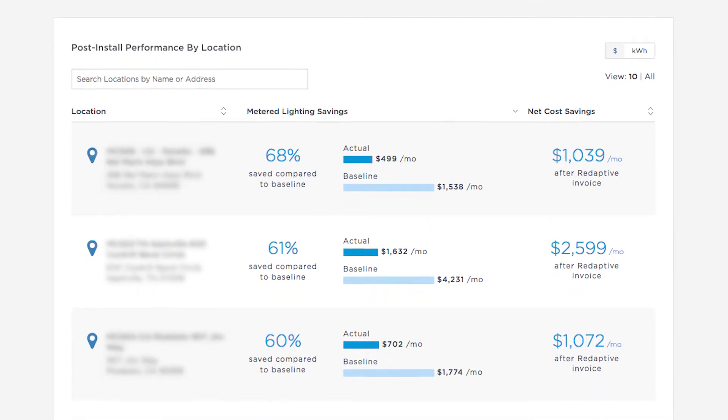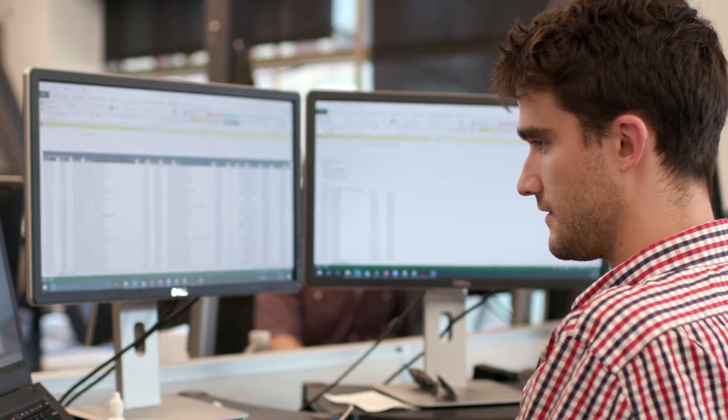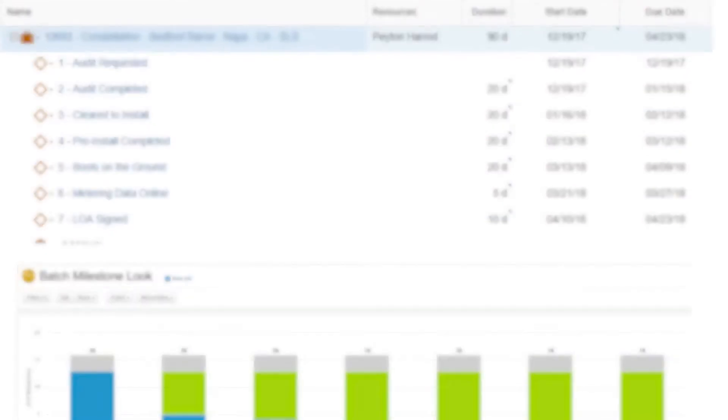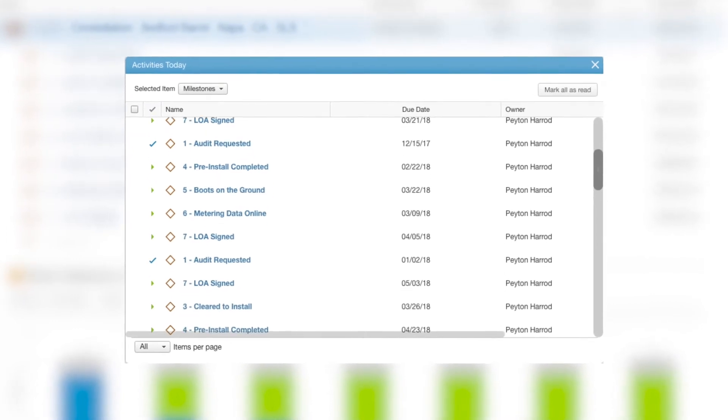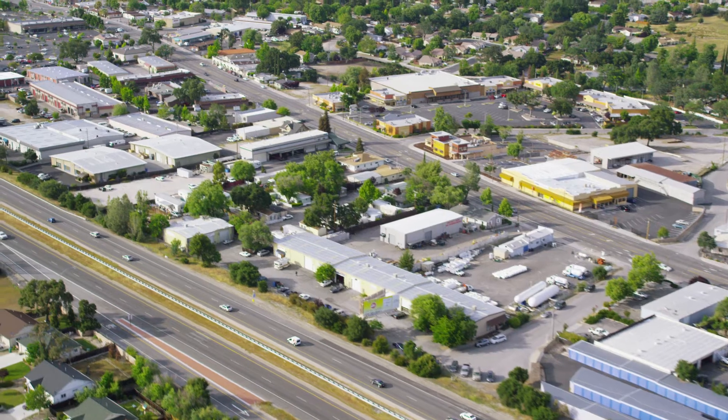The third main barrier to adoption is execution of these projects — the ability to manage a complex rollout and streamline the implementation of these technologies across real estate assets.